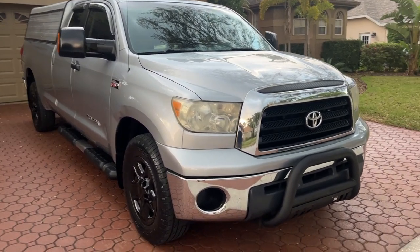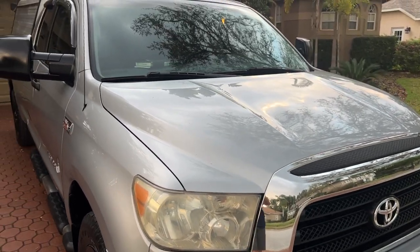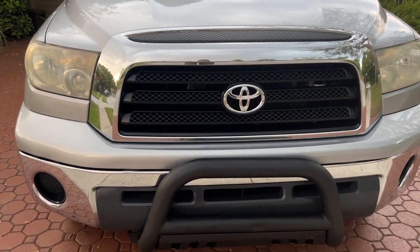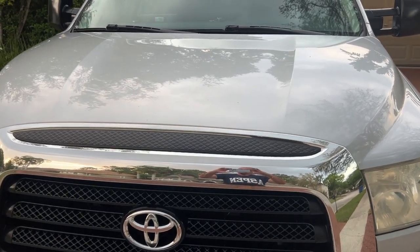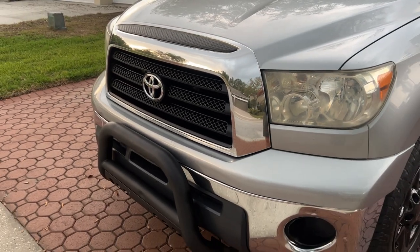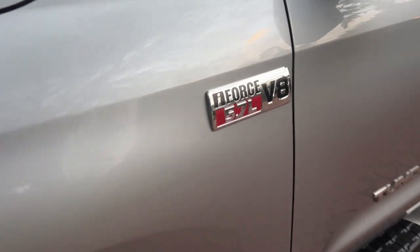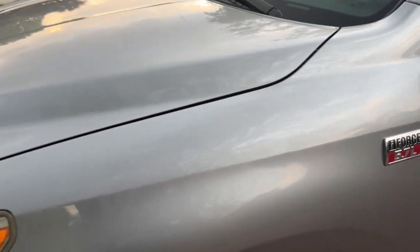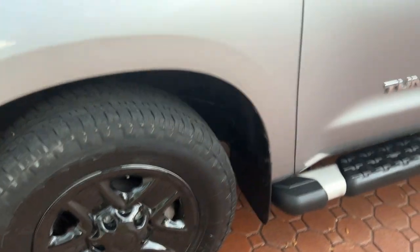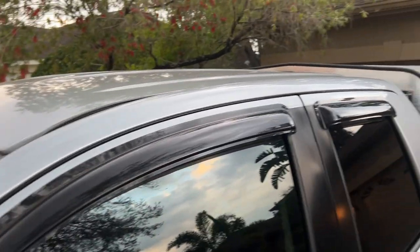Hello folks and welcome to Divine Fine Motors — thank you so much for being here, God bless you and your family. If you're in need of an absolutely amazing half-ton pickup truck with one of the best V8 engines ever produced, I've got a Toyota Tundra SR5 here for you that will bless you, your family, and your business.